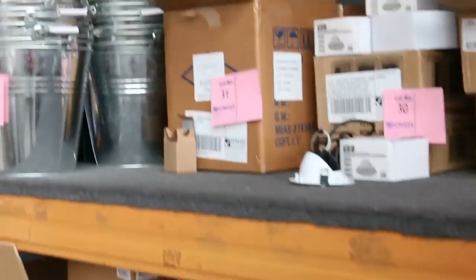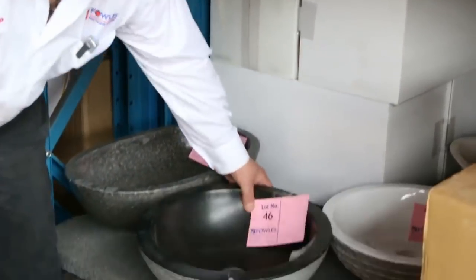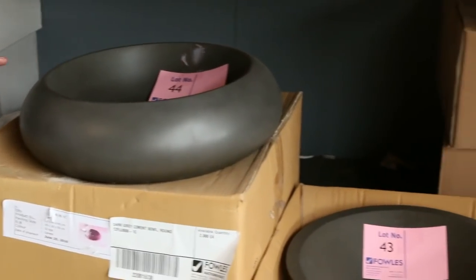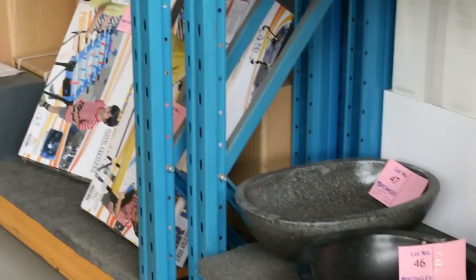We've got everything — look at this — everything from galvanized buckets, kitchen wares, all the small appliances. These beautiful stone terrazzo vanity bowls in a range of sizes and styles. I'll show you a little bit later on — they'll match some of the beautiful stone terrazzo bars we've got in as well.